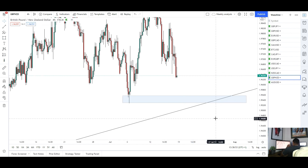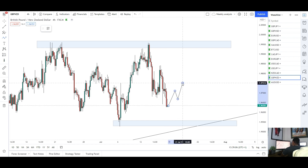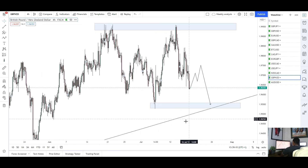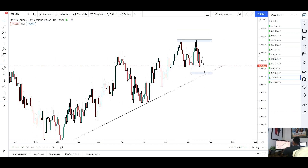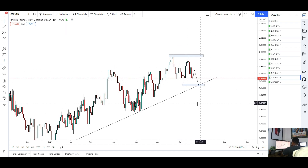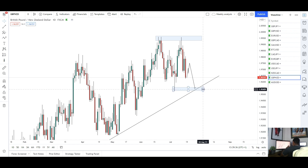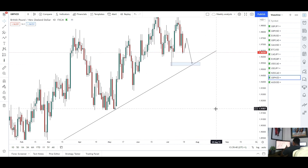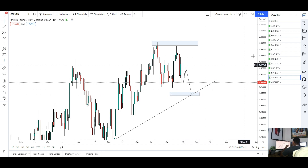For GBP/NZD next week I'm only looking for selling opportunities. Looking to see a push into these lows where the trend line and support meet, around the 1.95 mark. For opportunities, want to see some upside first since we had a nice drop — retracement to give another lower high, then short back into that support and the trend line. From there we'll see if the market bounces or breaks through the trend line. A break could signal a reversal and price going much deeper. A bounce gives a chance for a push back into those highs.